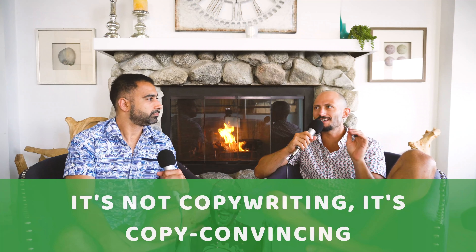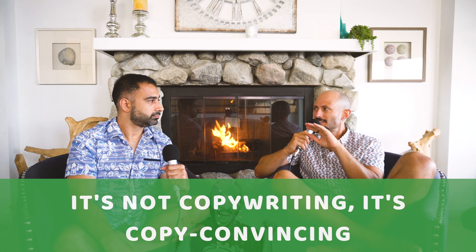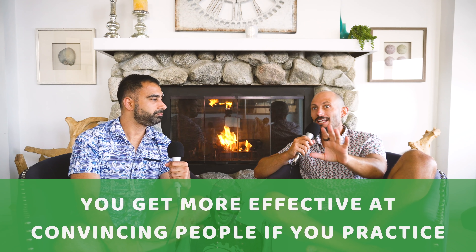What's interesting is that copywriting is really copy-convincing. Think about your LinkedIn page, your Instagram photos, or a dating app — the way you're presenting yourself is going to convince the other person one way or another, and you can actually do it more effectively if you practice these techniques.